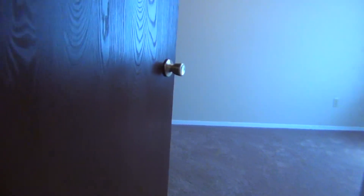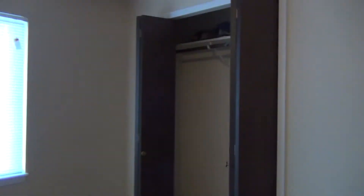Second bedroom here, a lot like the other one, pretty good size, with a window and closet.